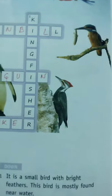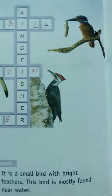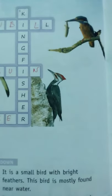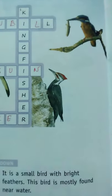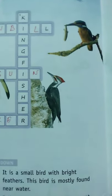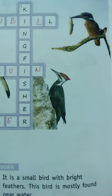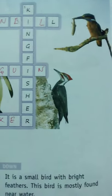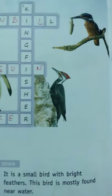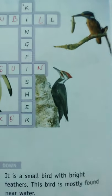Next, the downward puzzle. What are the names of these birds? First one: it is a small bird with bright feathers, mostly found near water. What is the name of the bird? Yes, this is the Kingfisher. It watches the fish and catches it, and it's quite big. I think you have seen the Kingfisher — it's a blue-colored bird.